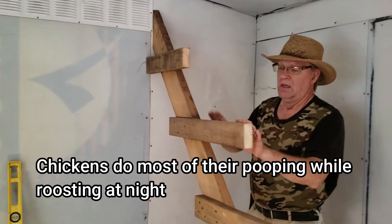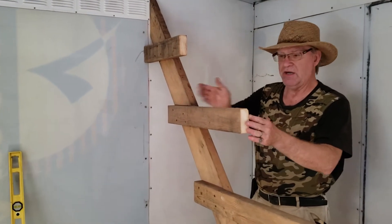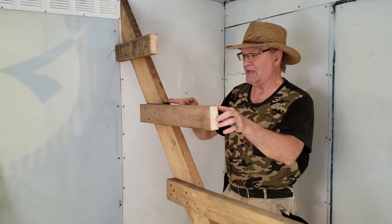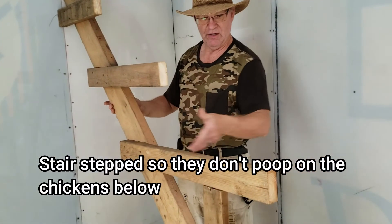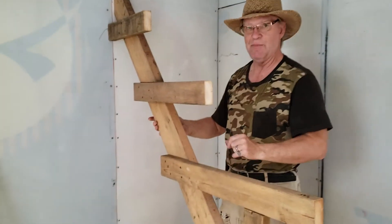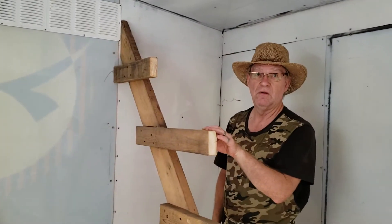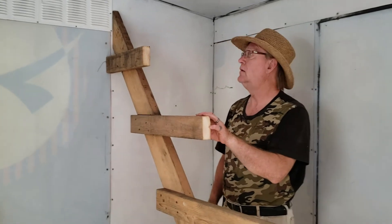We've got 15 inches from here to there, and then 12 inches from the top of the first two to the top of the next two. We're doing the 15-inch spacing because we have the larger breed birds right now.